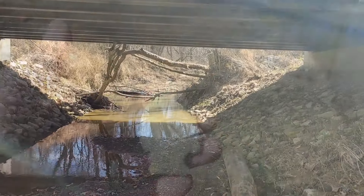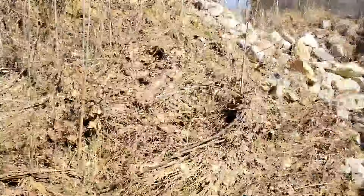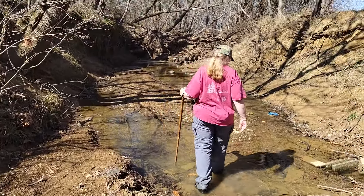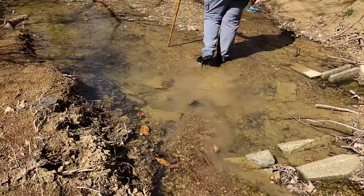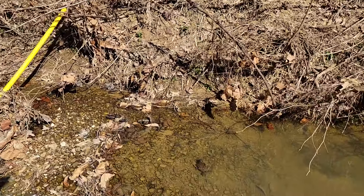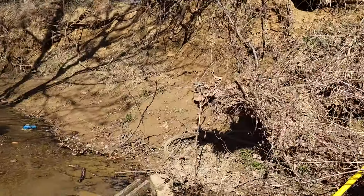All right, it's a couple hours later. We didn't have any more luck in the other creek — the water got really deep, so we decided to change creeks. Found two so far. Leticia just hasn't found any. Everyone take note of that fact. All right, here we go.